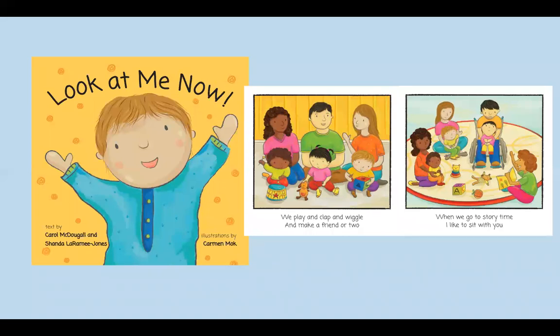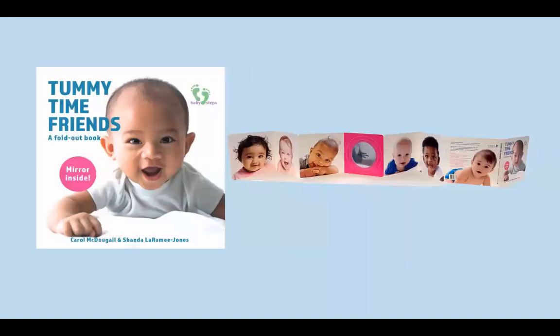Around 18 months, babies reach important developmental milestones. With delightful illustrations by children's author Carmen Mock, Look at Me Now celebrates all the wonderful new skills of toddlerhood. Tummy Time Friends is a fun accordion-style book that can be unfolded on the floor to entertain your baby during tummy time. Tummy time is an important developmental activity that helps strengthen baby's neck and back muscles. Babies love to look at smiling faces, and both sides of this dual-sided book feature beautiful babies.